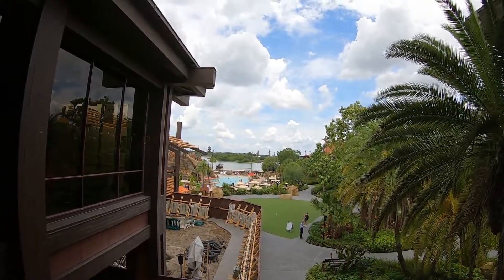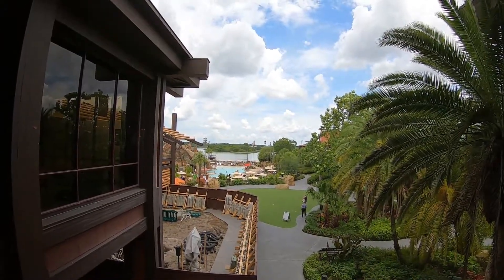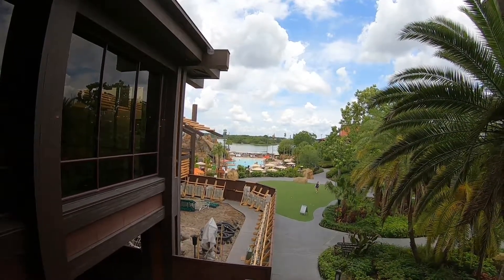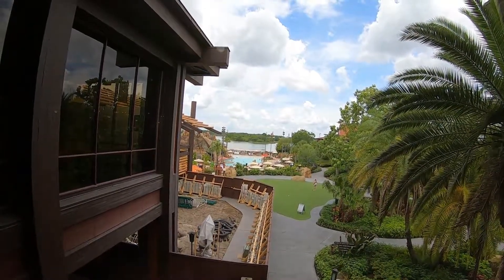You can see a couple of other show buildings and ride buildings, but really that castle is just so impressive looking from here. That's one really impressive looking pool area — it really is. It looks like you're over at the beach. It's kind of like hanging out under that waterfall.